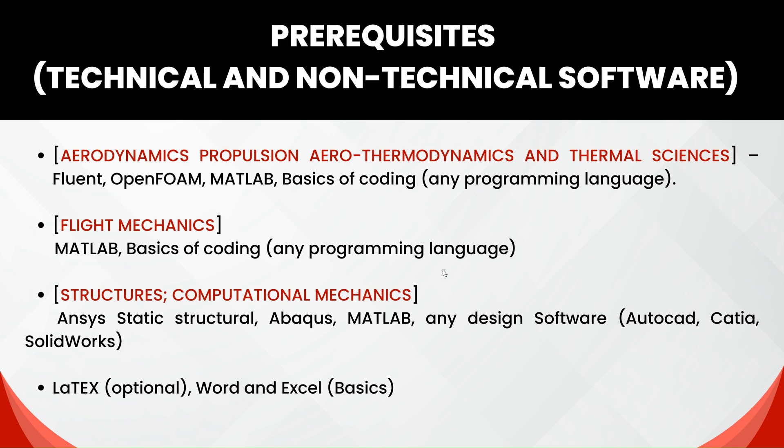I suggest everyone who wants to pursue a master's at IIT Kanpur to have a minimum basic knowledge of such programming and design software. I would also suggest learning one or two extra tools such as LaTeX and being comfortable with Word and Excel. When you write a research paper, using Word doesn't look professional, whereas using LaTeX makes your document much more polished.